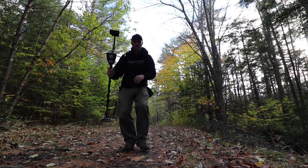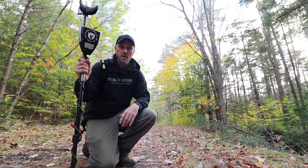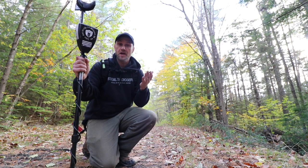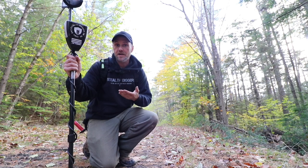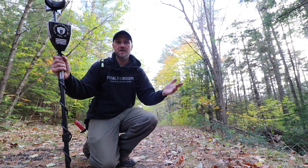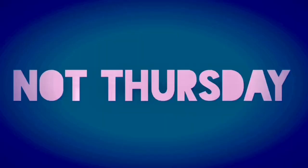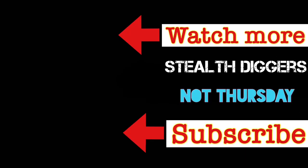Well, that's it everybody. Hope you enjoyed this quick little video, this quick little dig. Sometimes the shorter ones are just more enjoyable for me — I'm not out killing myself. I actually just spent more time walking and taking things in than I did digging, but those few finds made the day complete. Until next time, enjoy your not-Thursday. Thank you very much for watching. Have a great day.